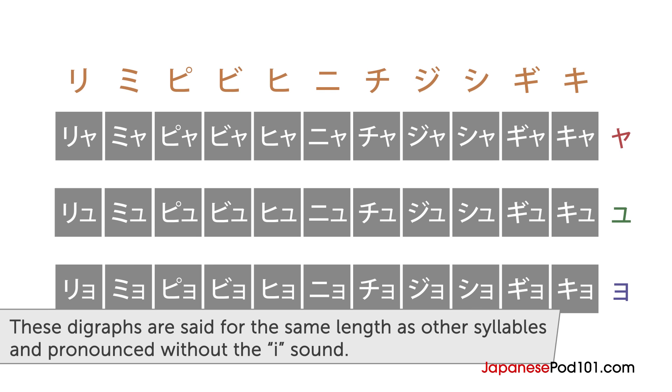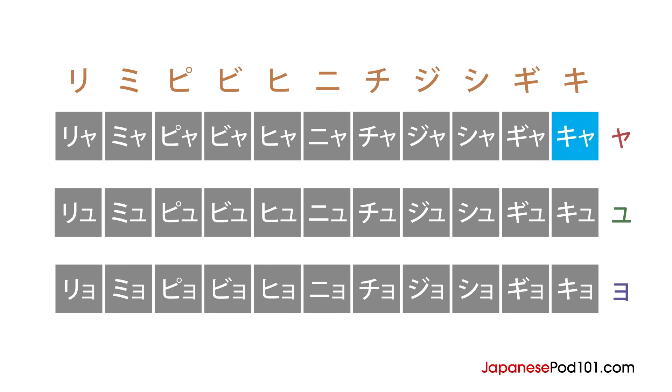Pronounce them by gliding to the Y sound and do not pronounce the i sound: kya, kyu, kyo, gya, gyu, gyo, sha, shu, sho, ja, ju, jo, cha, chu, cho, nya, nyu, nyo, hya, hyu, hyo, bya, byu, byo, pya, pyu, pyo.